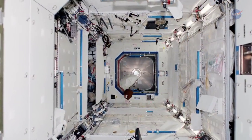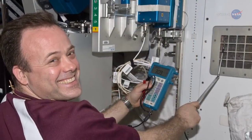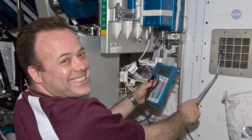Lindgren was in for a surprise, however. The air in the space station actually smelled great. The filters and the life support system do a great job cleaning the air. There were no issues at all.